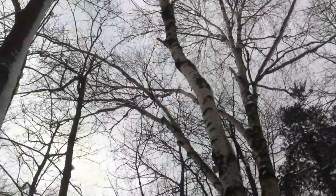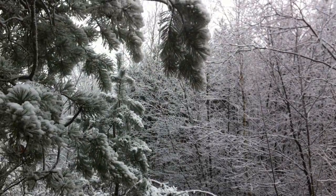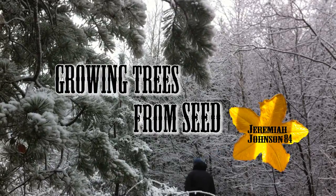Thanks for watching, hope you enjoyed Part 1 of Birch Seeds to Birch Trees. If you enjoyed Part 1, make sure to subscribe to be instantly notified of upcoming episodes, including Birch Seeds to Birch Trees Part 2, as well as many other upcoming videos coming out this spring in Season 2 of Growing Trees from Seed. Thanks again, see you next time.